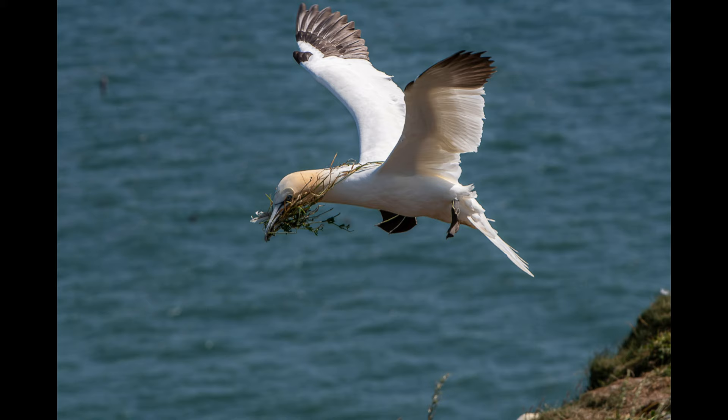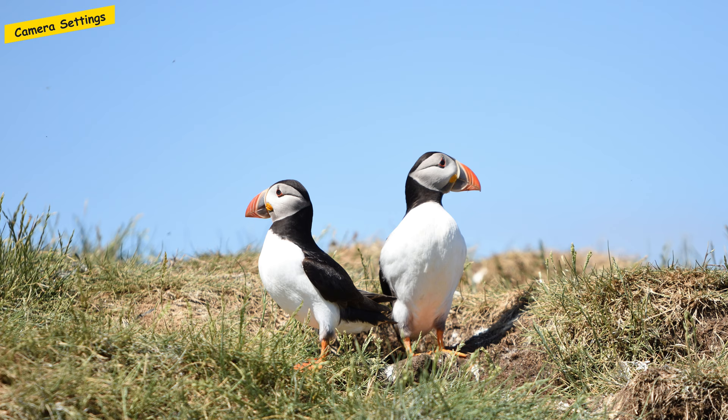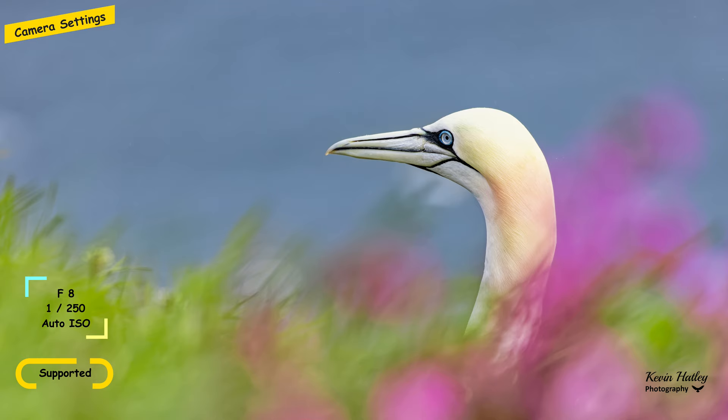When it comes to camera settings, I think you're looking at three types of pictures: portrait, environmental — where you've got the birds in their environment — and birds in flight. Starting with the portrait picture, if you're on a supported camera you're looking at a shutter speed of about 1/1250th of a second, f8 aperture, and I always shoot in auto ISO. That's for a portrait picture of a seabird.